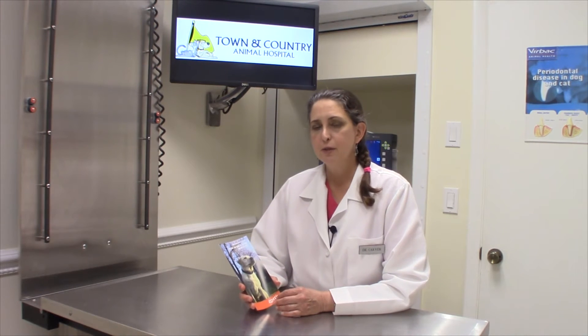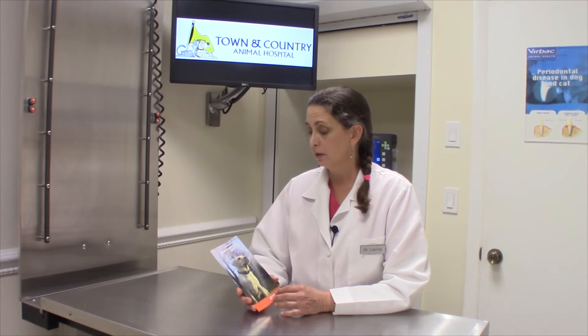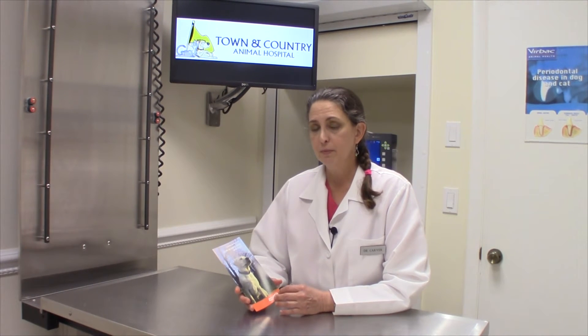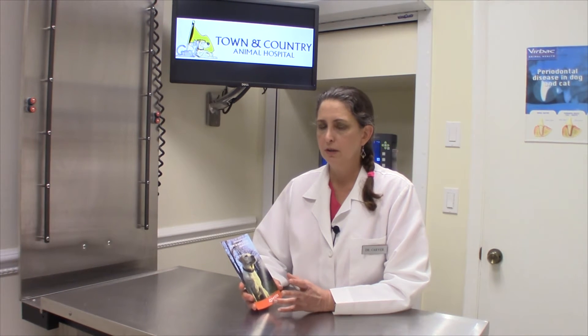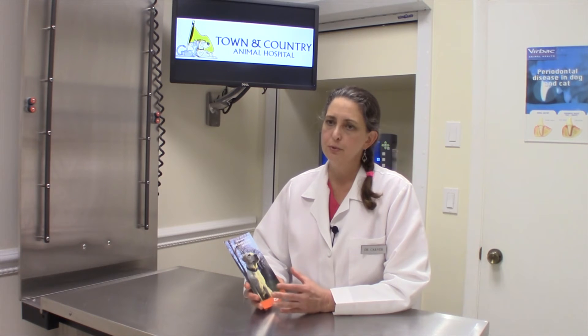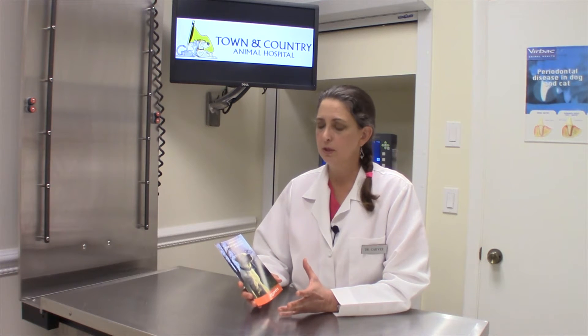This video is about long-term storage of the valuable genetics of your stud dog. Here at Town & Country, when we set up the reproductive lab, we looked into on-site long-term storage. We ran into a lot of problems regarding legal issues and the logistics of shipping and so forth. So we set out to look for a company that could meet those needs that we were looking for.